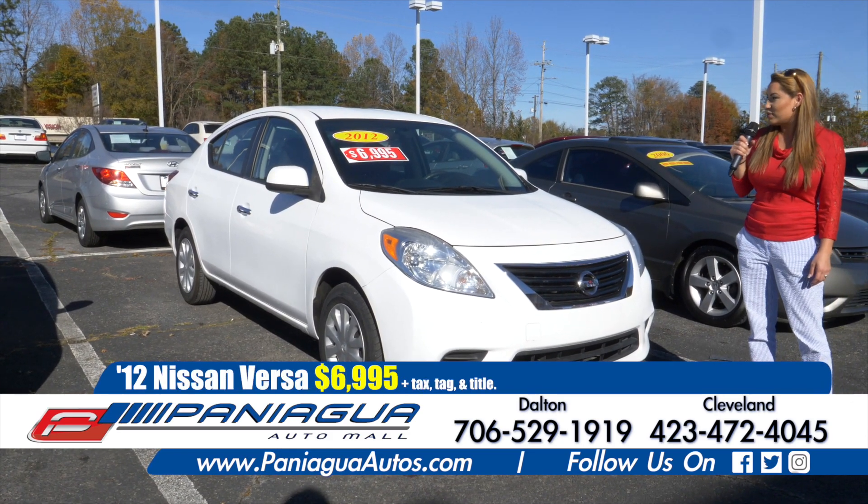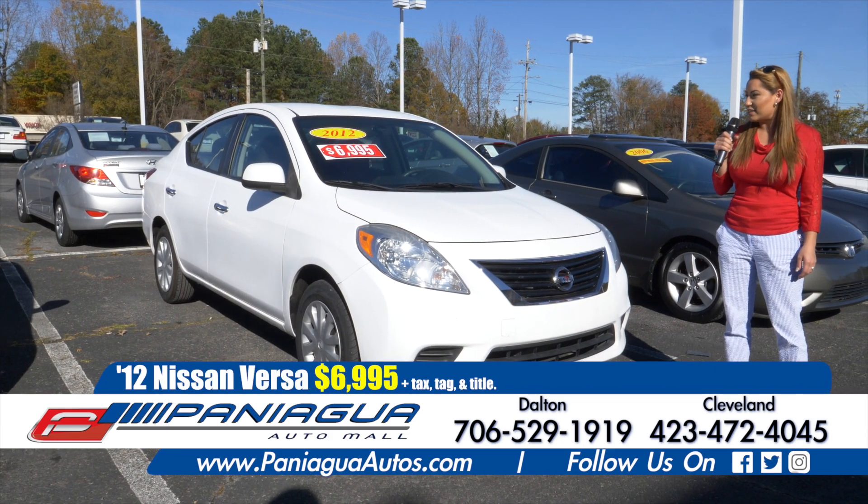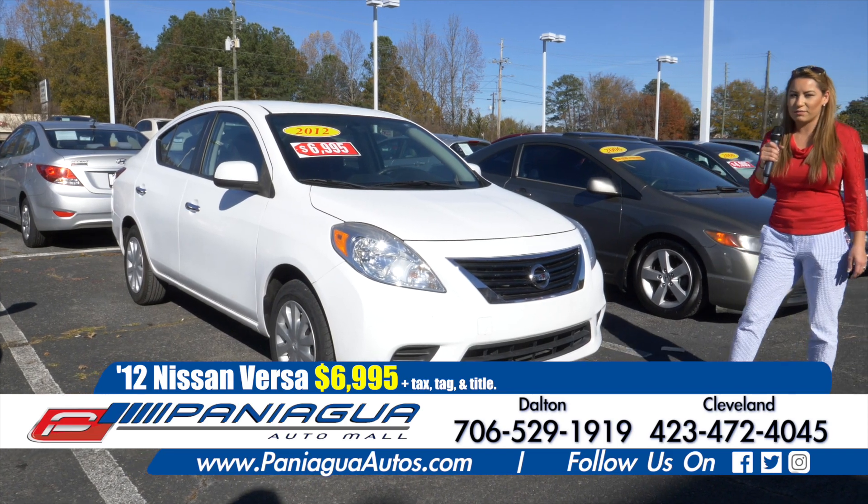Nissan Versa 2012 for only $6,995. Four cylinder car, very cheap on gas.